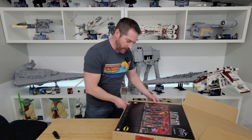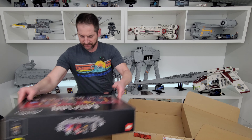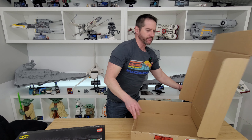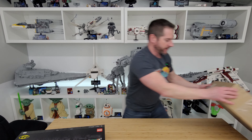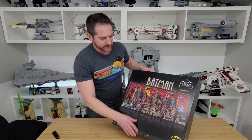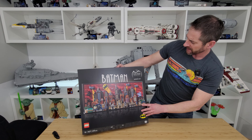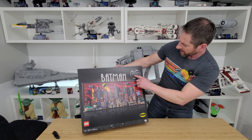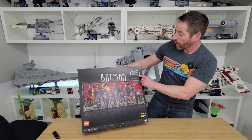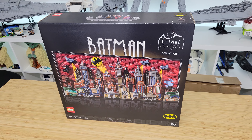Gotham City! Oh wow. Let's get this box out of the way. Here it is — Batman: The Animated Series, Gotham City. No kidding!